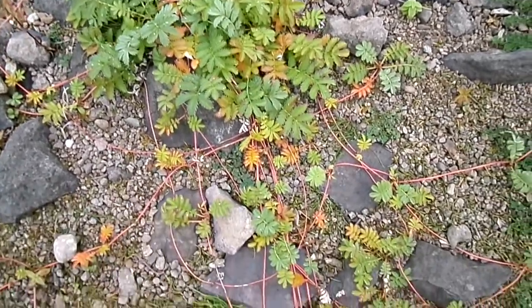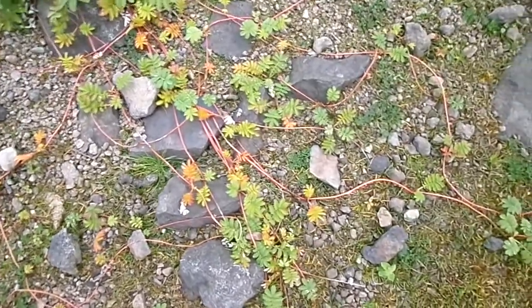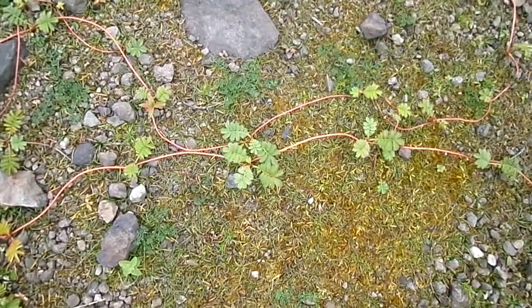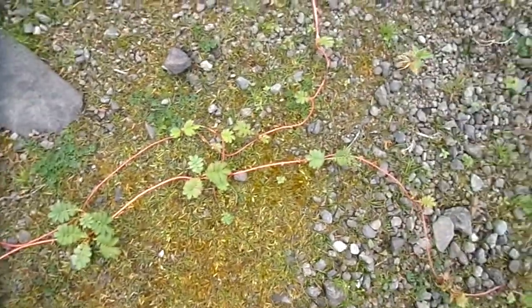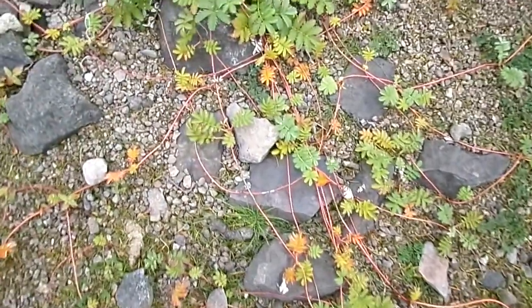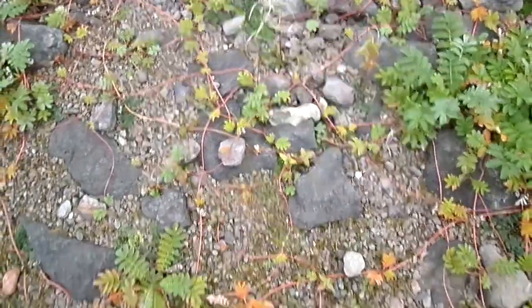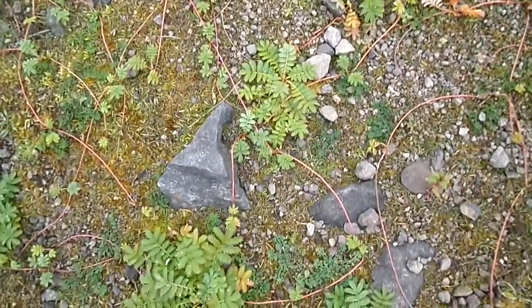What it's showing here on the edge of this reservoir is its tendency to produce these runners. Where they produce the leaves, those produce roots and become eventually independent plants if the runner between is broken. This does exhibit how successful they are in taking over ground that's clear for whatever reason — here because the water level is very low and has been for a while.